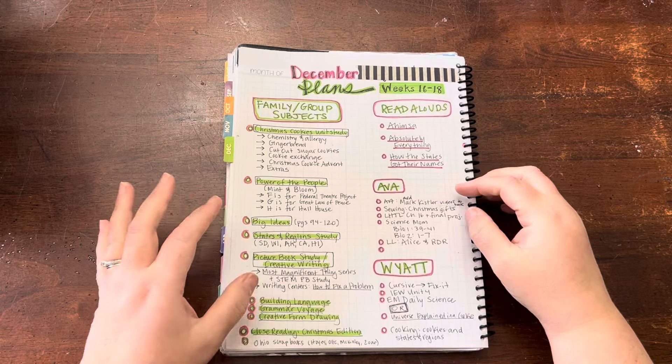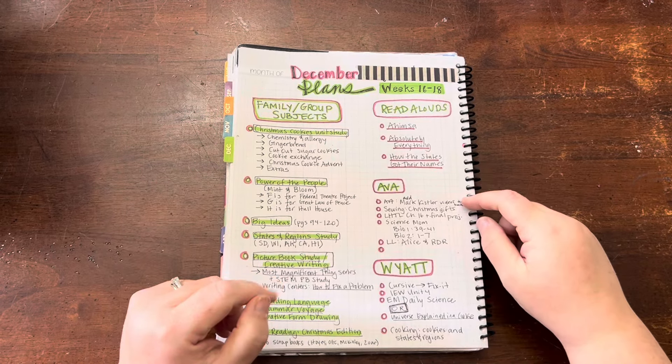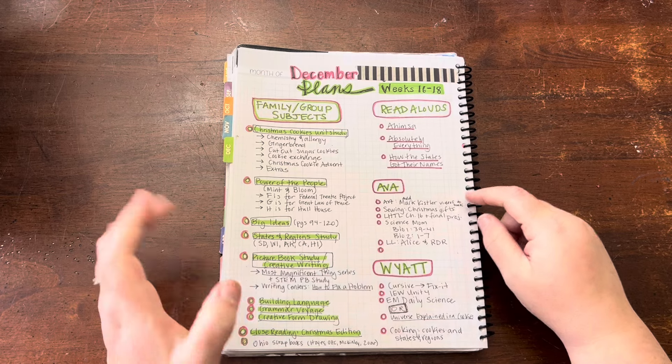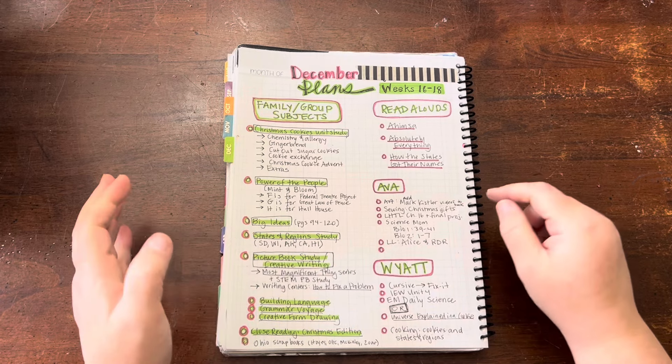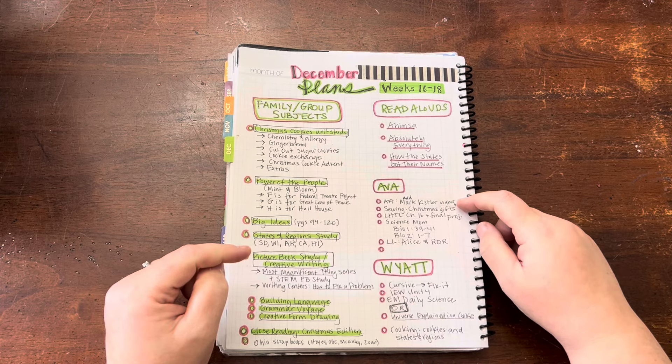For my seventh grader, not a lot of new stuff. She's doing the Mark Kistler Learn to Draw in 30 Days book, and I thought in December we would add some of his YouTube videos to that. I've got that written down.